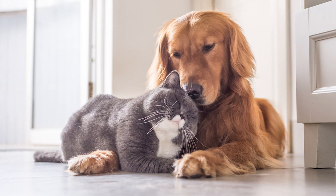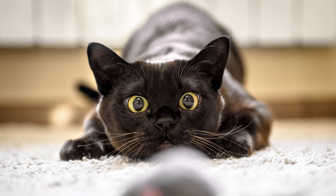The kidneys play a vital role in filtering waste and toxins from the blood, and when they are damaged or not functioning properly, it can lead to serious health issues. The symptoms of kidney disease in cats can vary mainly on the severity of the disease.